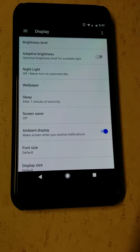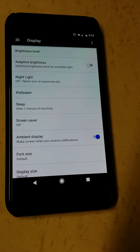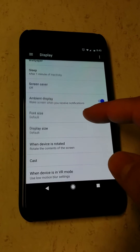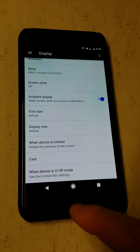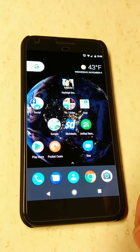If you've come to this video you probably had the same problem I did with the ambient display not working on your Google Pixel or Google Pixel XL. As you can see, I have the ambient display turned on here. I've had this phone for about two weeks and noticed that it simply isn't working.